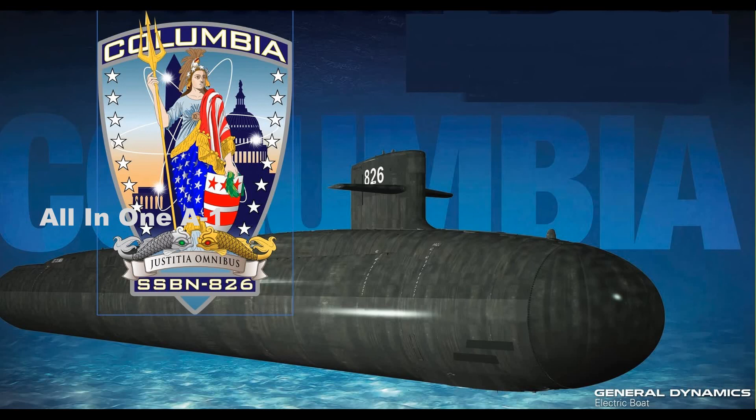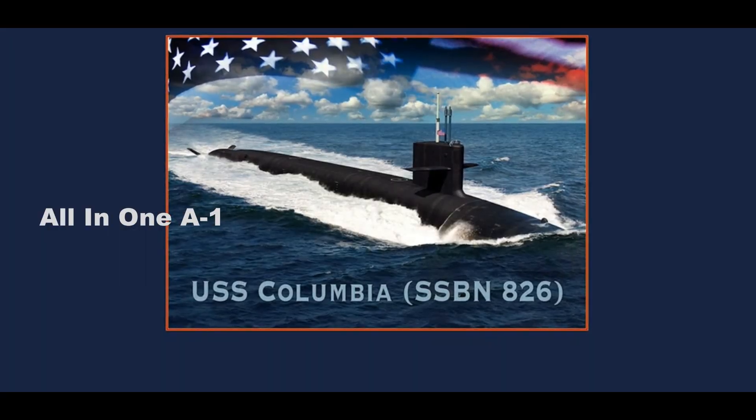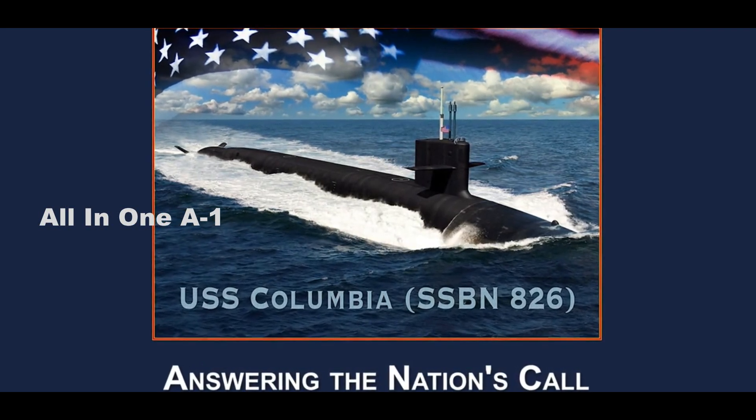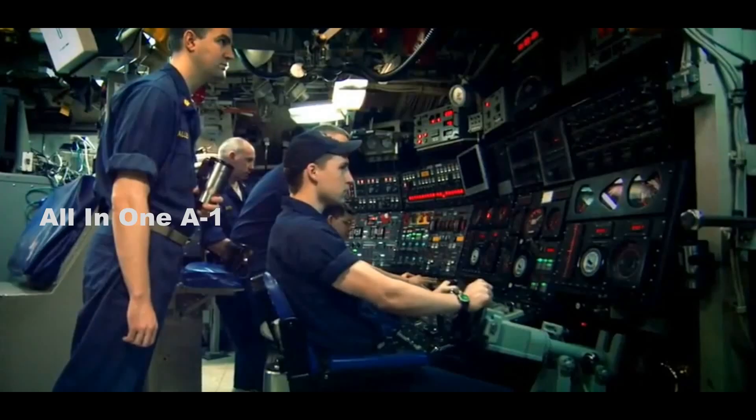U.S. Navy's Columbia-class ballistic missile submarines are the world's largest submarines. The USS Columbia, SSBN 826, is the first ship in the new class of submarines built for the U.S. Navy's next-generation Columbia-class ballistic missile submarine program by General Dynamics Electric Boat.